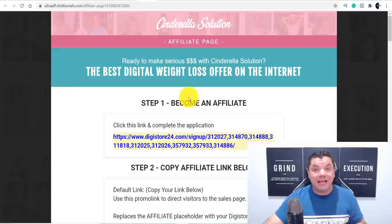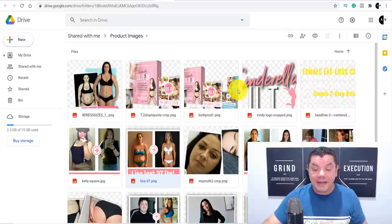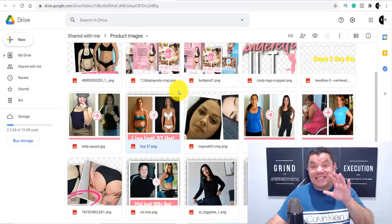When you click onto banners and image sets, it's going to bring you over to a page with all the different banners and images you can use for this strategy. Now I'm going to show you exactly how you're going to get this free traffic, so pay close attention and don't skip ahead so you can see exactly what I do and copy this to make money online.